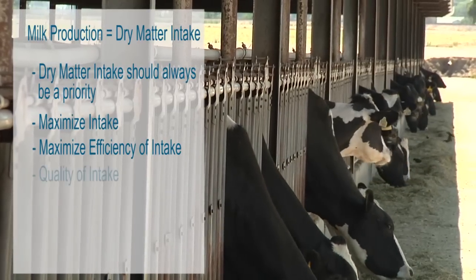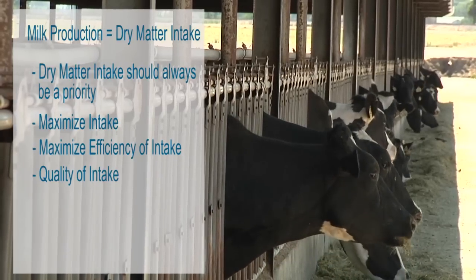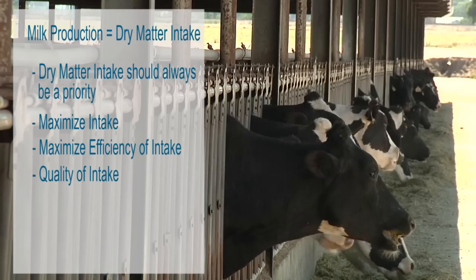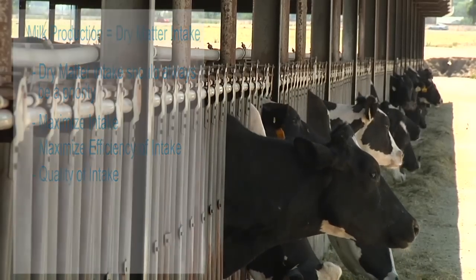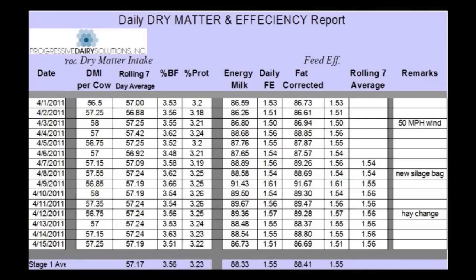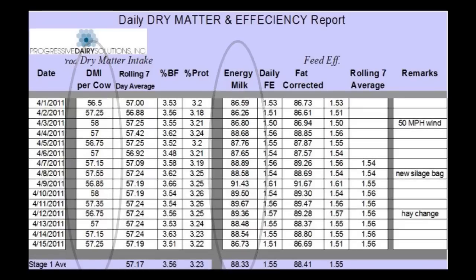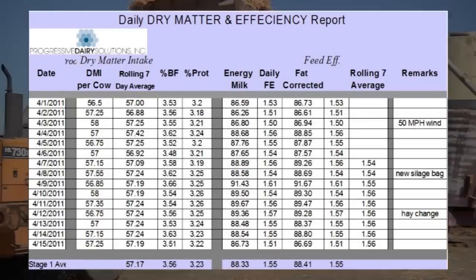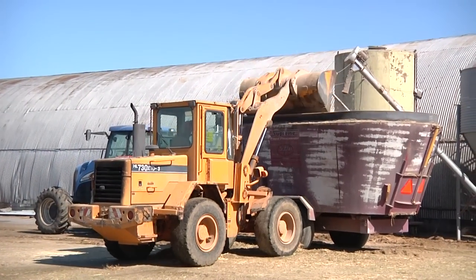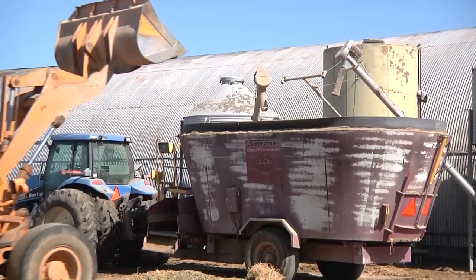Keep in mind that performance hinges on the quality of intake. When you combine high quantity and high quality intake, you have a greater possibility to maximize her output and profit. You can use a simple table like this one we provide our clients to measure true efficiency that couples intake and output. It's critical to analyze forages as well for the true value they bring to the ration and adjust the more consistent commodity side accordingly. Knowing exactly what value your forages have helps you minimize your feed cost and maximize profit potential.